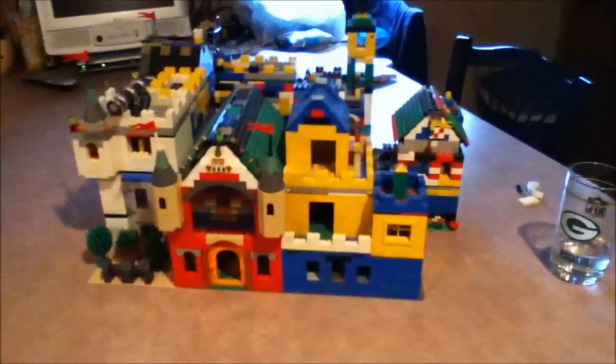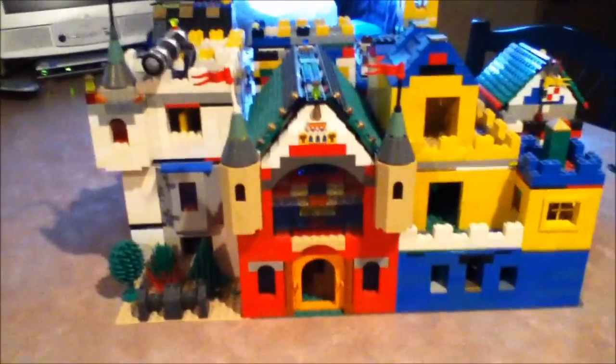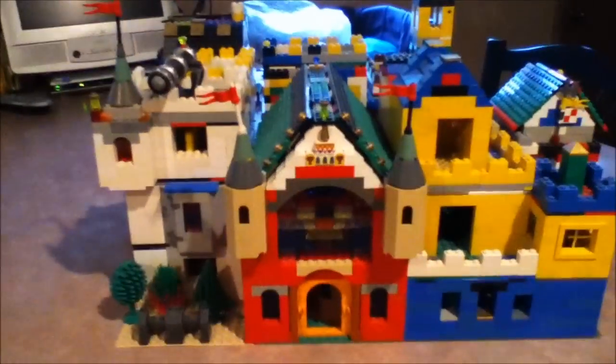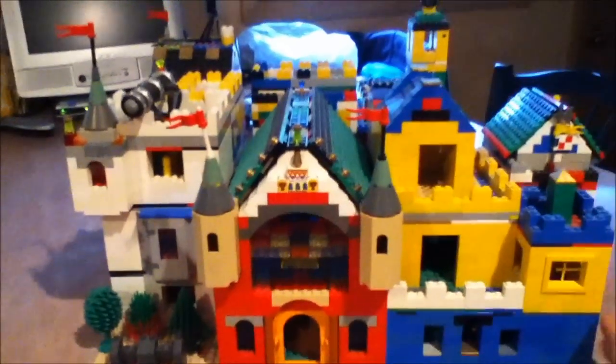Hey guys, I know it's been a while since I've posted, and I don't have any engines for you today, but I do have these LEGO castles. I probably built this castle about five years ago, and it was one of my first LEGO castles. It's really quite large, and I'll take you on a tour of it right now.